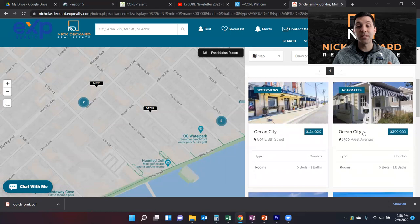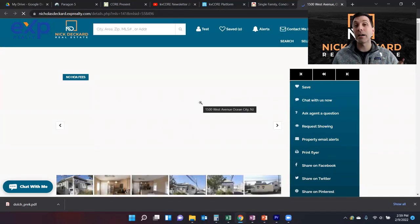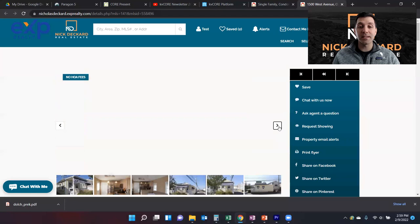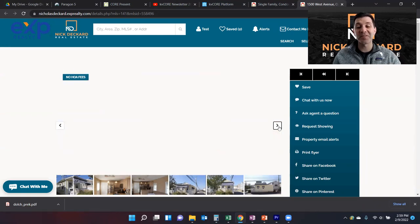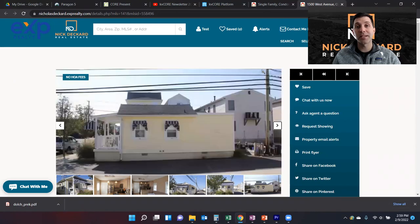The next one at 1500 West Avenue is extremely unique. If the idea of owning in a condo hotel is just not for you — you treasure your space and want privacy — this is an interesting option, and there aren't many of these. It's a traditional cottage you think of from old-time Ocean City, totally separate. It's an efficiency cottage with no separate bedrooms — just your own little piece of paradise where nobody can tell you what to do. It is tight and small, but compared to everything else, extremely unique.